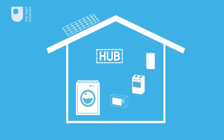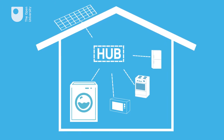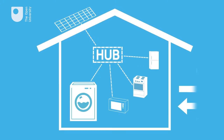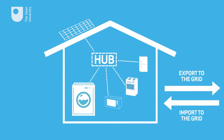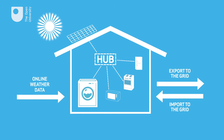Here's how it works. The solar panels, the washing machine and all the other appliances in the home are connected to a digital home hub. We monitor the consumption of each appliance, the energy generated by the solar panels, the import and export of energy to the grid, and we use online weather data to predict sun intensity during the day.